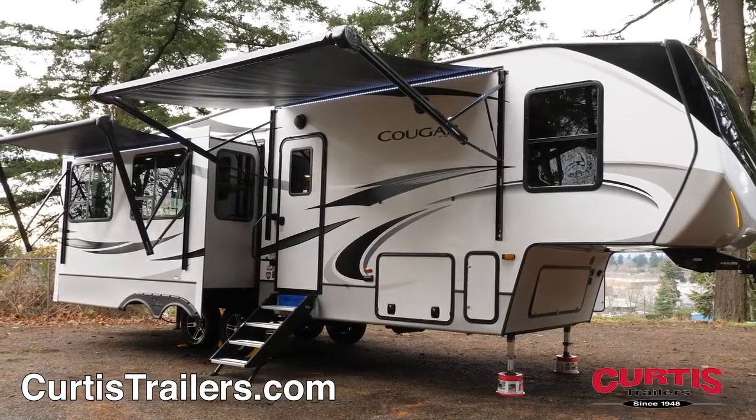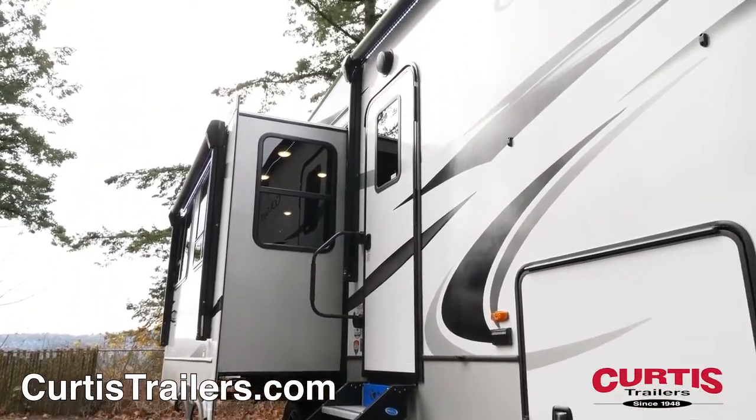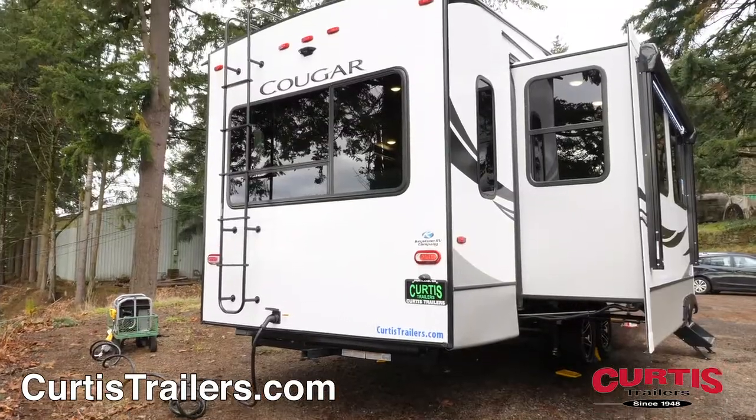Relax beneath one of two 11-foot power awnings, or enjoy the main entrance with more wide aluminum steps, friction hinge door and grab handle. You'll also love the easy maintenance of a rear wall ladder, walkable roof and backup camera prep.